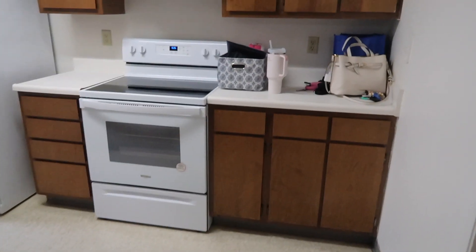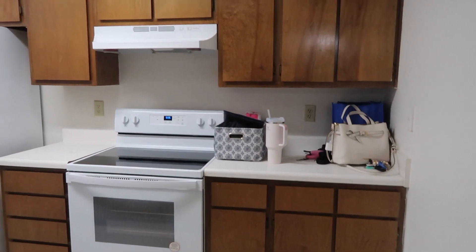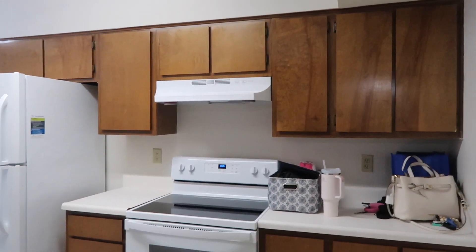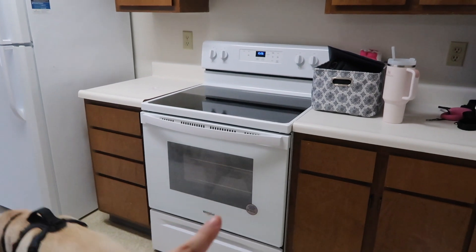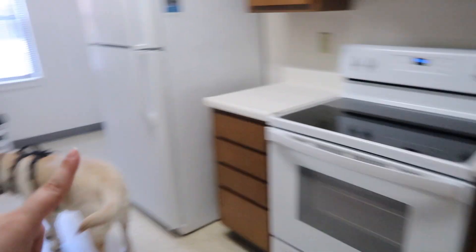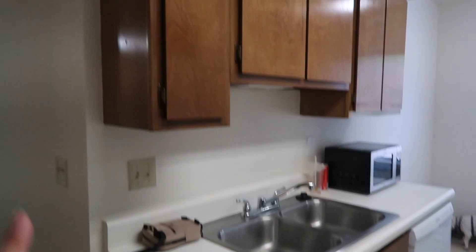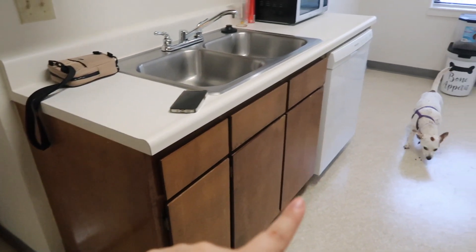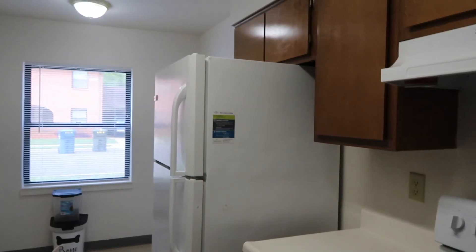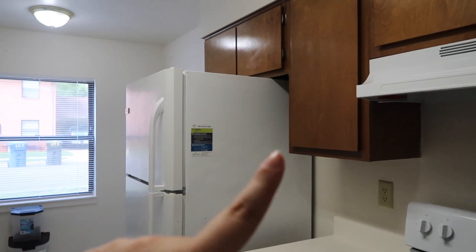Sorry about the echo and the dogs and noises. So here's the kitchen — we have cabinets, not a ton of counter space, decent amount of cabinets. The lady did say that our stove is new, so I'm excited about that. And then we have more cabinets. The sink is here and more cabinets with the dishwasher. And the fridge is here with some over the top cabinets as well.